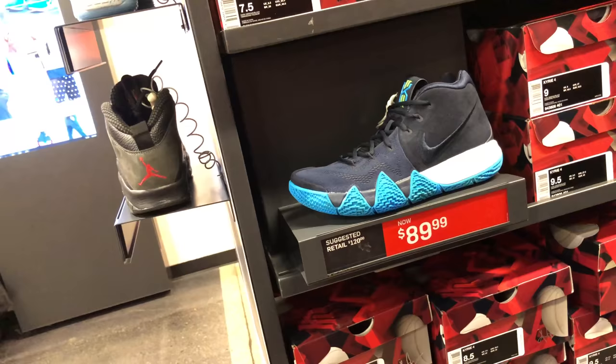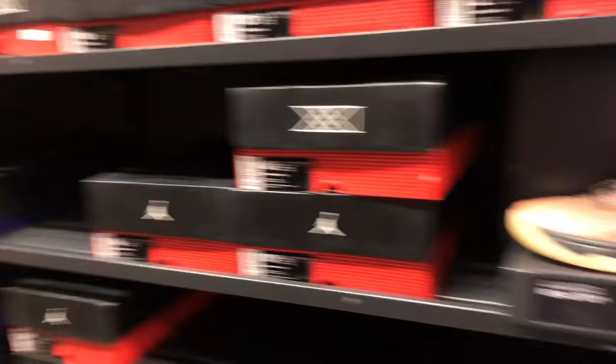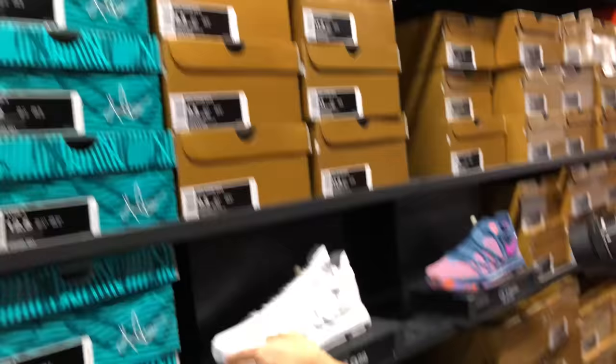And of course you gotta take an IG. Boom. I always wondered how you did it, and now I know. Alright, so you got some 31s. Actually, ooh, 100 bucks. That's not bad. I just don't like that color — the Shattered Backboard color. It looks like a Halloween color. This is actually not a bad colorway. This is a dope colorway.